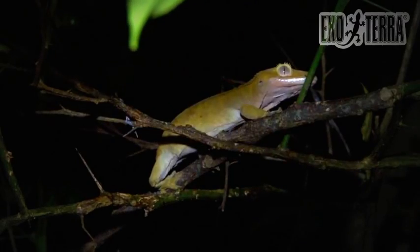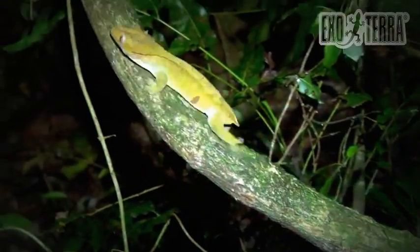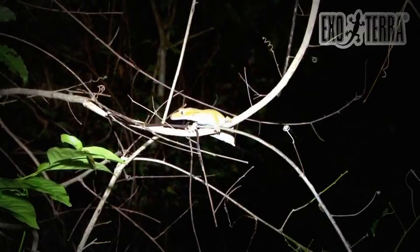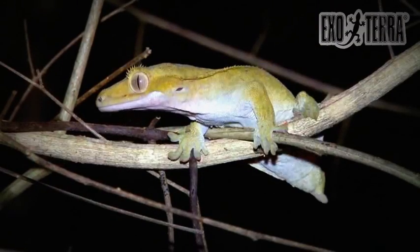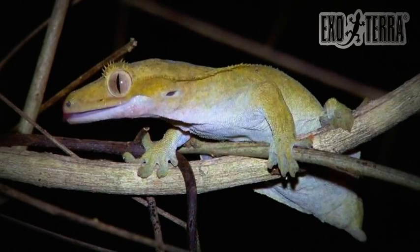Rumours of a sighting of the crested gecko on the Isle of Pines after a severe storm triggered the German herpetologist Willy Henkel and his team to search the island in 1994. Several specimens were found, and after almost a century it was established that the gecko was not extinct.